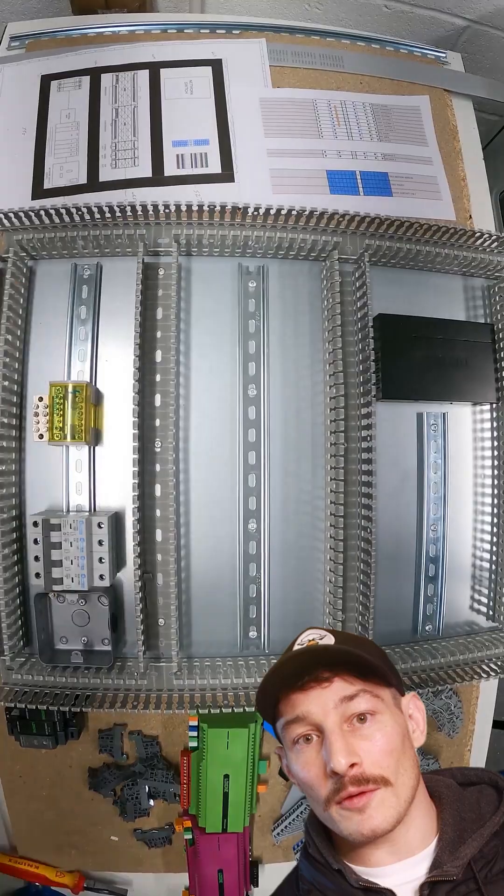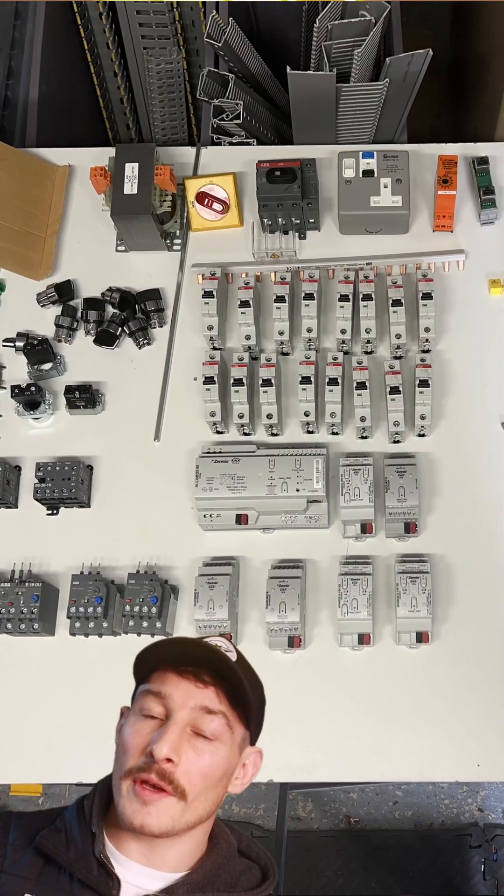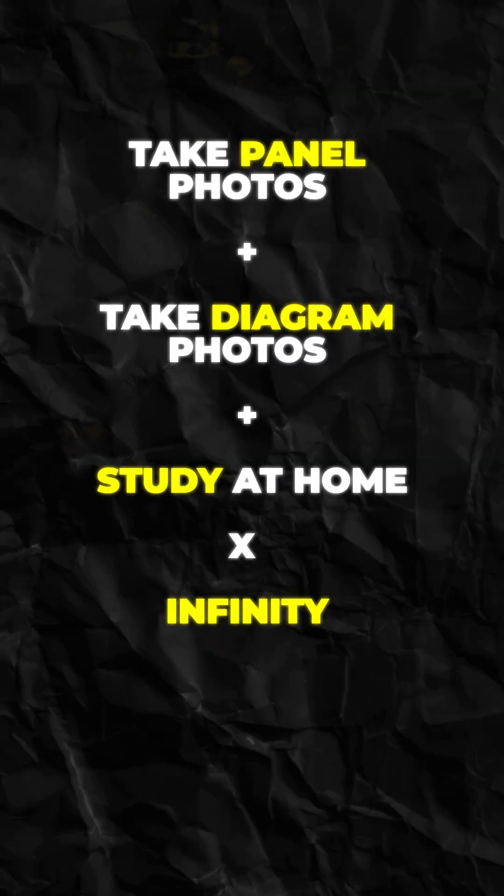I was able to see how control panels were laid out and what components were used. What I realized after I did this countless times is that all systems, no matter what industry they're in, are all built and wired and designed in the same way.